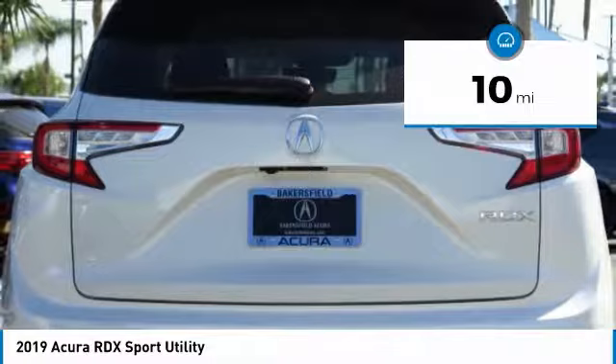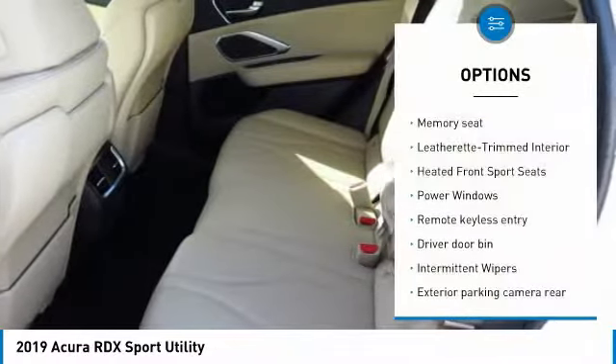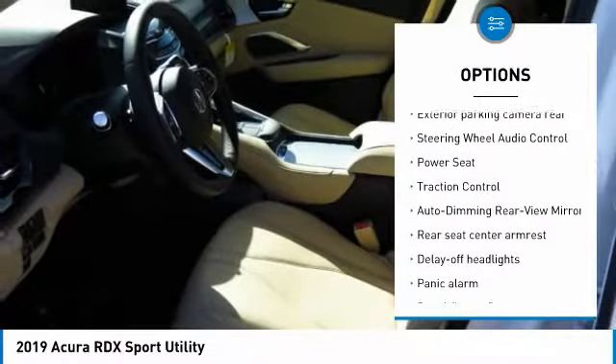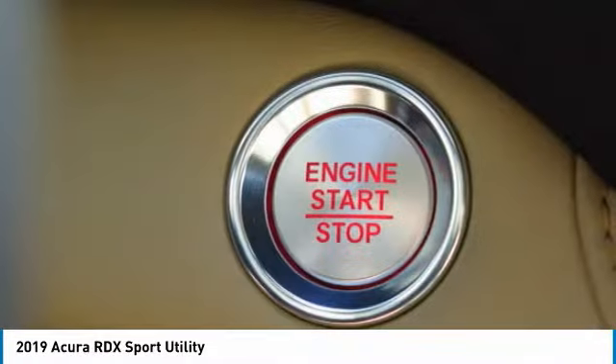This vehicle has less than 100 miles. Here are some of this vehicle's great options: power passenger seat, traction control, power lift gate, air conditioning, power steering, HomeLink garage door opener, four-wheel disc brakes, front side airbags, and compass.